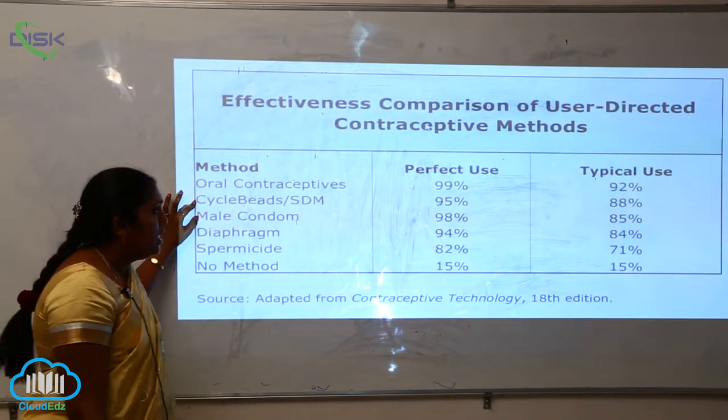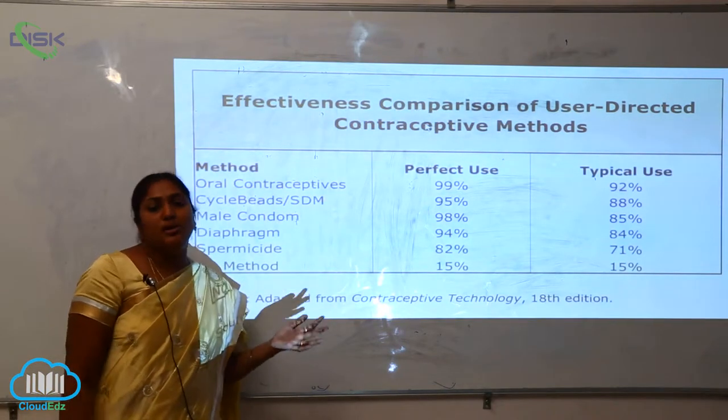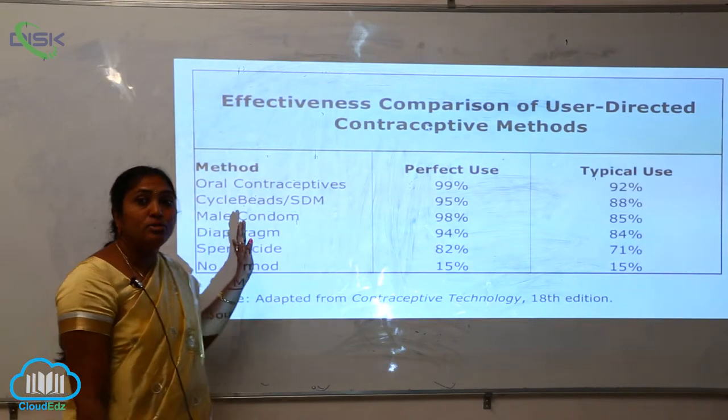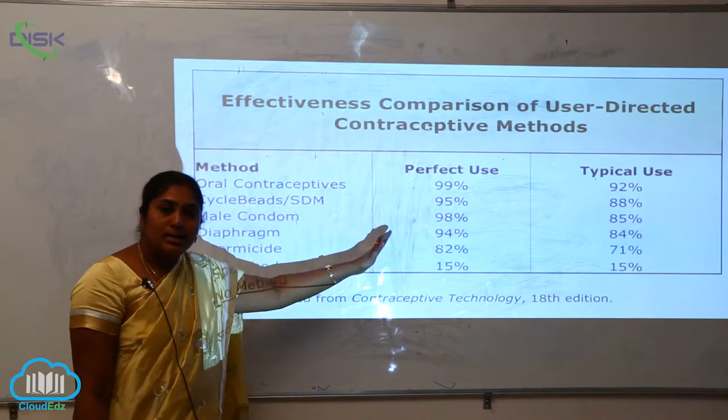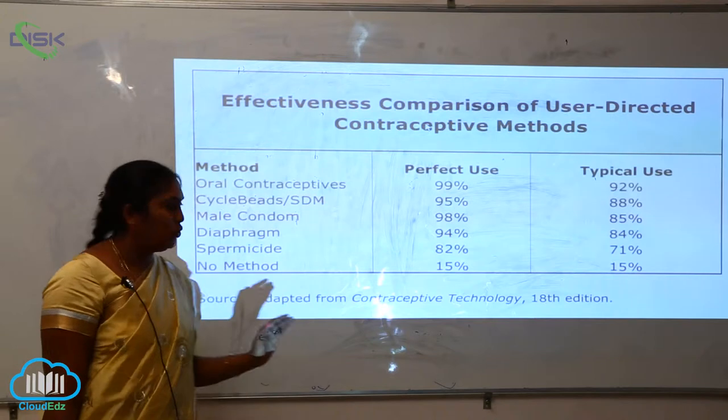For the cycle beads or SDMs, the perfect use is 95% whereas the typical use is only 88%. For male condoms, the perfect use is 98% — really a success — and the typical use is 85%.